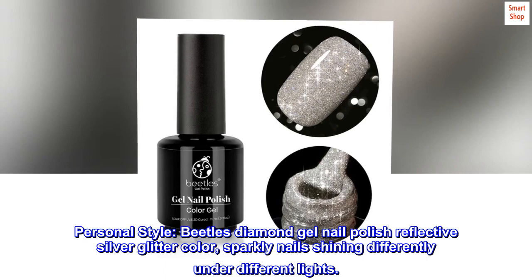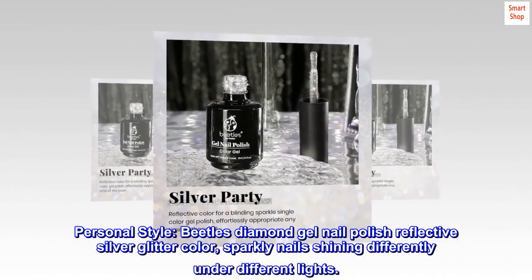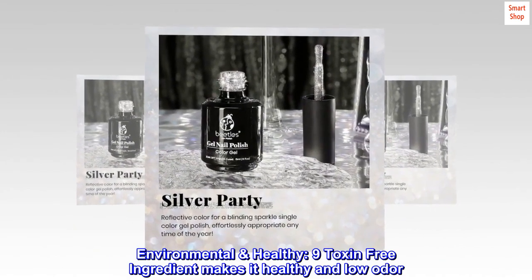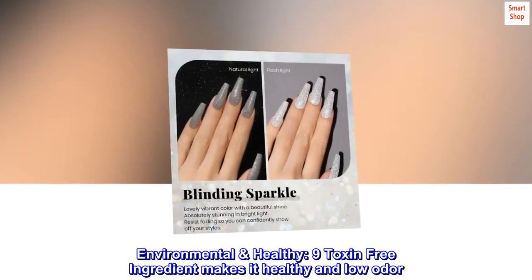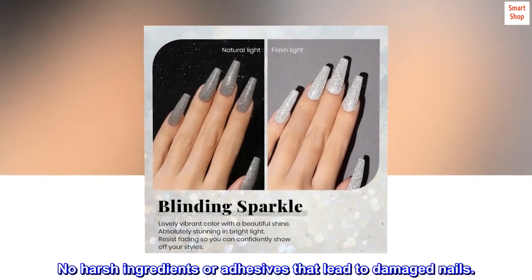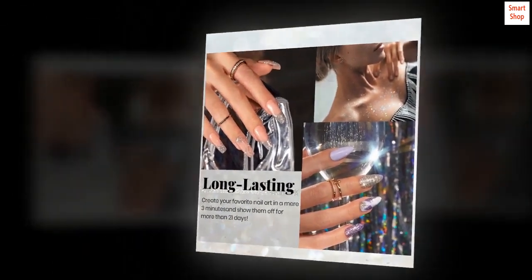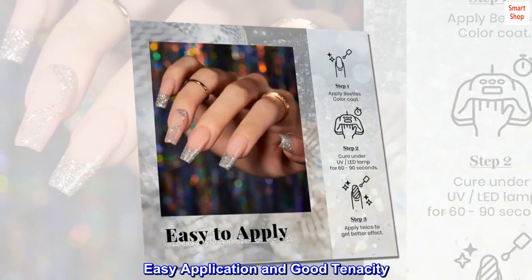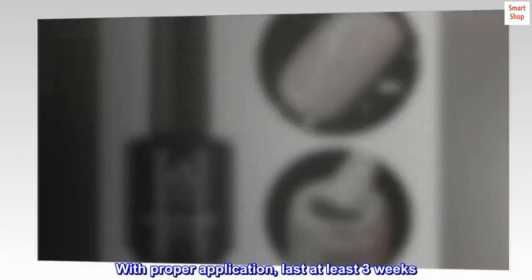Personal style beetles diamond gel nail polish — reflective silver glitter color, sparkly nails shining differently under different lights. Environmentally healthy with nine toxin-free ingredients, making it healthy and low odor. No harsh ingredients or adhesives that lead to damaged nails. Easy application and good tenacity. With proper application, lasts at least three weeks.